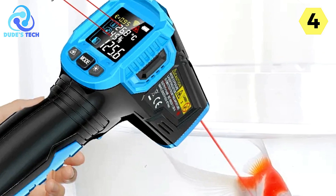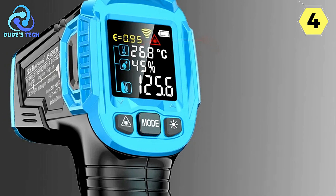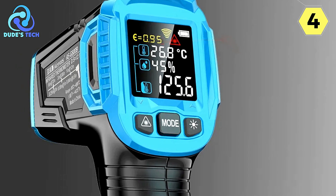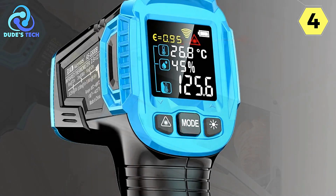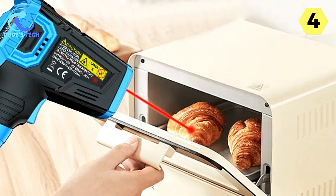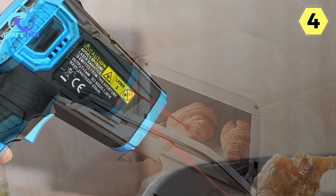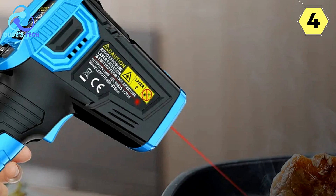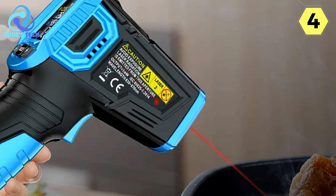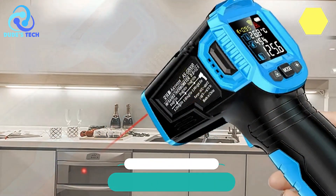It's essential to use this tool as directed to ensure safety and accuracy. In conclusion, the Acevoo's Industrial Infrared Thermometer is a top-tier instrument for those who require precise and rapid temperature measurements of hard-to-reach objects. Its exceptional speed, accuracy, and versatility make it a must-have for professionals in various industries. I highly recommend it for reliable and efficient non-human temperature measurements.